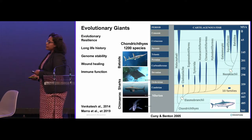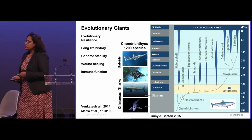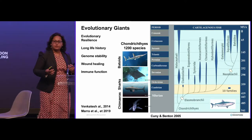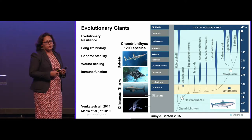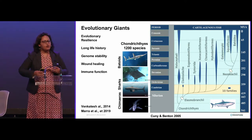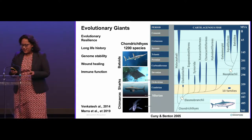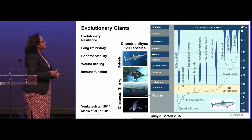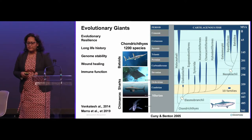They've been around for a really long time, so they are very evolutionarily resilient. They also have very long life histories — the Greenland shark is known to live for about 500 years, and they take a really long time to mature. Everything about sharks is really long — they even have really long names. Who calls themselves Chondrichthyes? For my sanity and yours, I'm going to refer to all of these folks as sharks, even though they're different forms of Chondrichthyes.